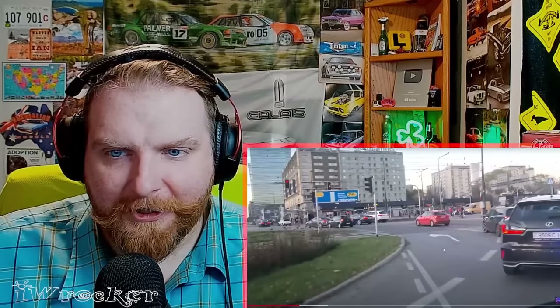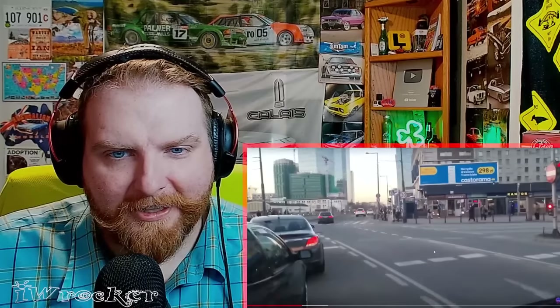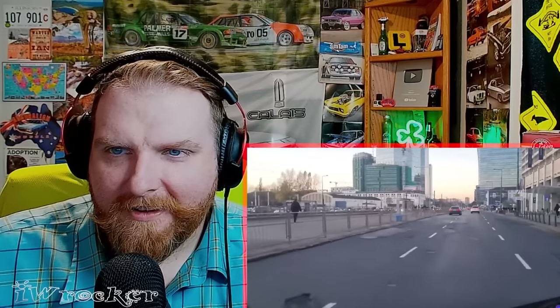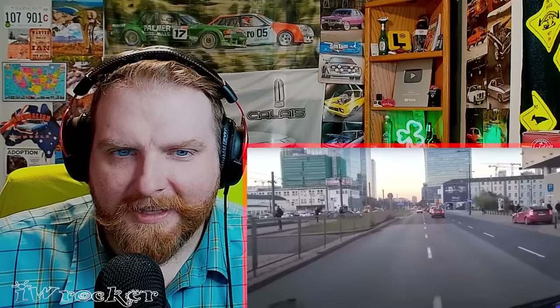Look at all the pedestrians too. You won't find that in the US much unless you're in maybe certain parts of Chicago, LA, or New York. Lots of pedestrians here.